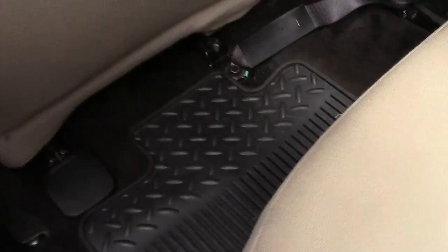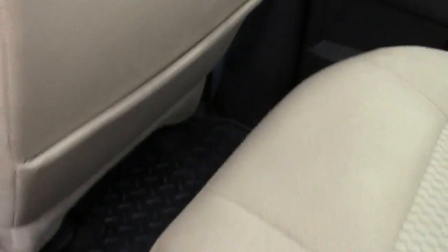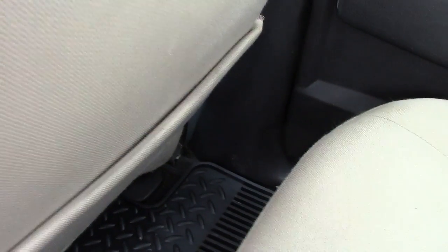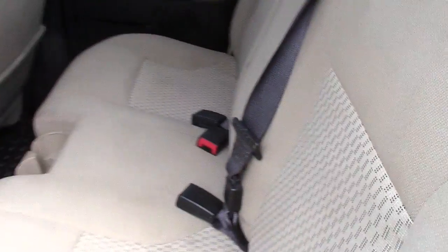It is a crew cab, and being a small truck, it even does have some legroom here in the back. The front seat is all the way back and there's still that much legroom. Cupholders here in the back, three-point center seatbelt.